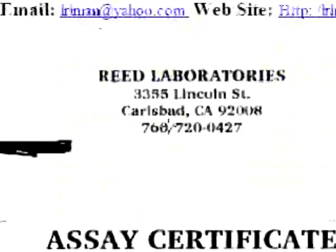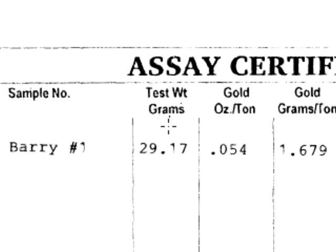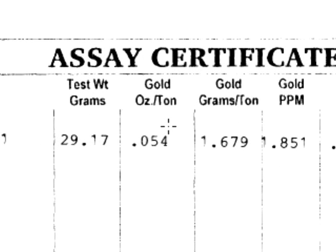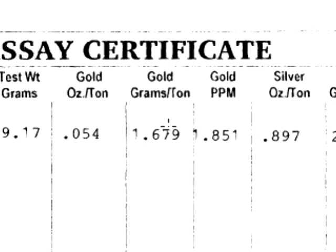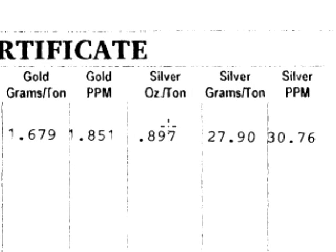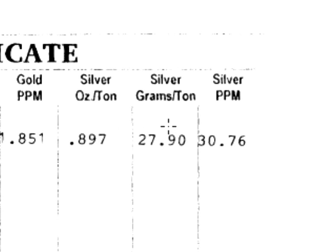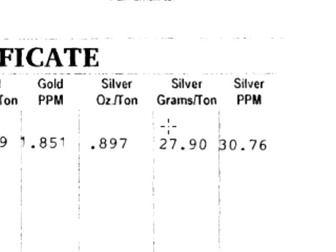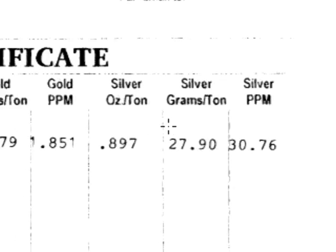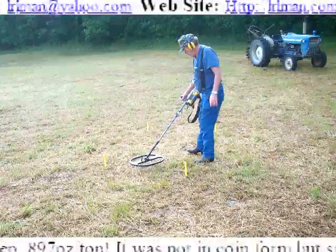The silver and precious metals are done on a different test, and here it is. Test weight in grams was 29.17. They had gold of .054 grams per ton, 1.679, and gold ppm 1.851. But look at silver — .897, almost an ounce of silver per ton. So we did find silver, we did locate silver, but it was the wrong type. We were looking for something in coin form, and obviously there's no way to set the unit for that, and if anyone tells you that they can, it's completely bogus.